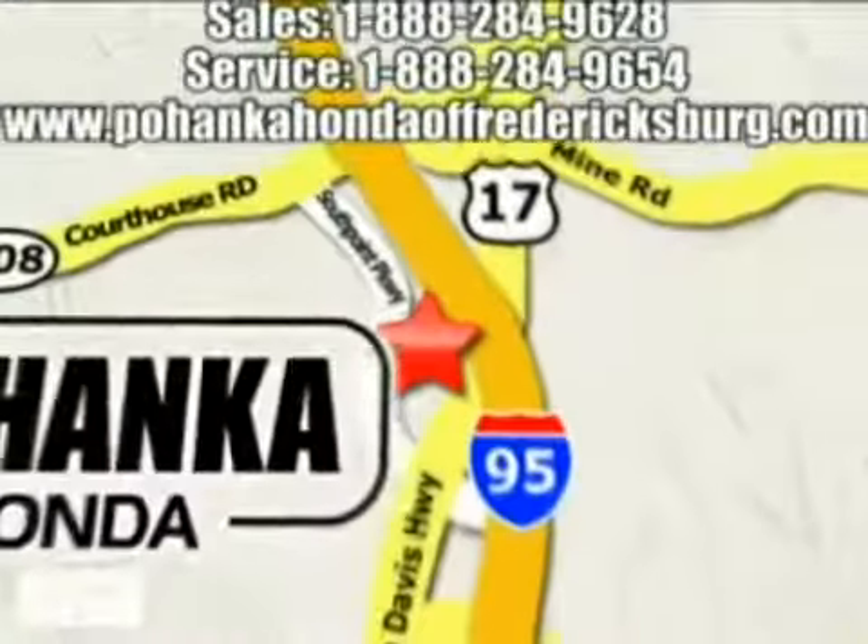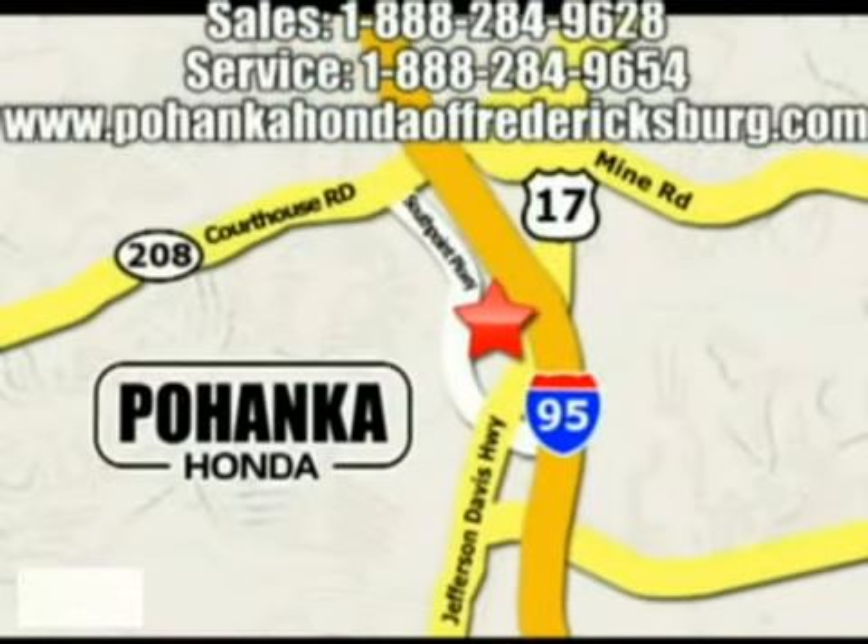Take I-95 to exit 133 in South Stafford, across from Target, in the new Carter's Crossing Shopping Center. Have a good day. I'm Alex Schubert.